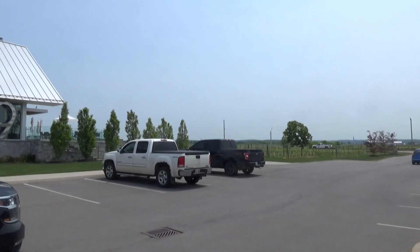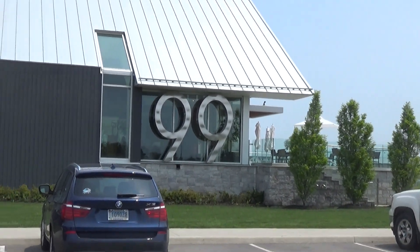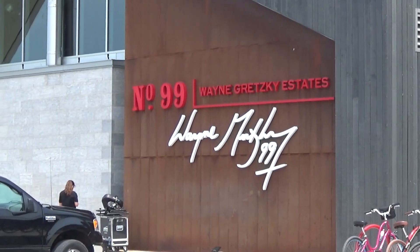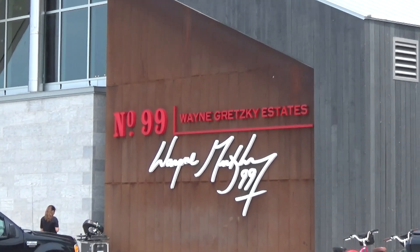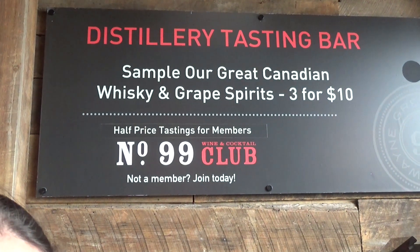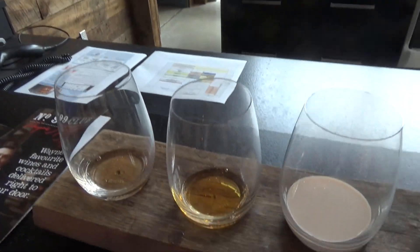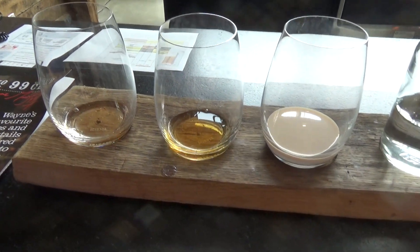We drove about 15 to 20 minutes outside of Niagara Falls to the town of Niagara on the Lake, which is huge for wineries. There are also craft beer places, breweries, and distilleries — and if you're a wine person, this is an amazing area. When we drove to Toronto, we must have passed like a hundred different wineries. We found our way to the distillery tasting bar: three samples for $10. We went with an ice cask whiskey, a cream whiskey, and an artisanal rosé — not like a wine, but a 40% alcohol by volume spirit.